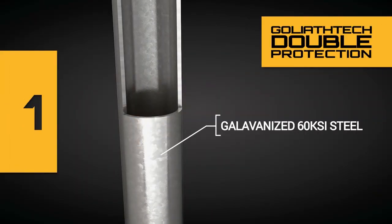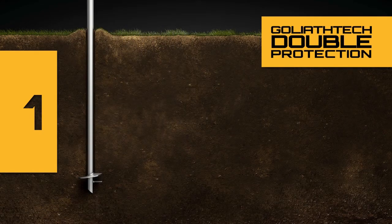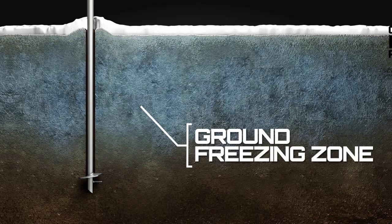Our 60 KSI steel piles are fully galvanized to protect the tubes as well as the heads and helixes against physical deterioration. Furthermore, the tubes are filled with polyurethane to prevent ice accumulation inside the pile. This double protection fights frost and thaw soil movement on all fronts, inside out.